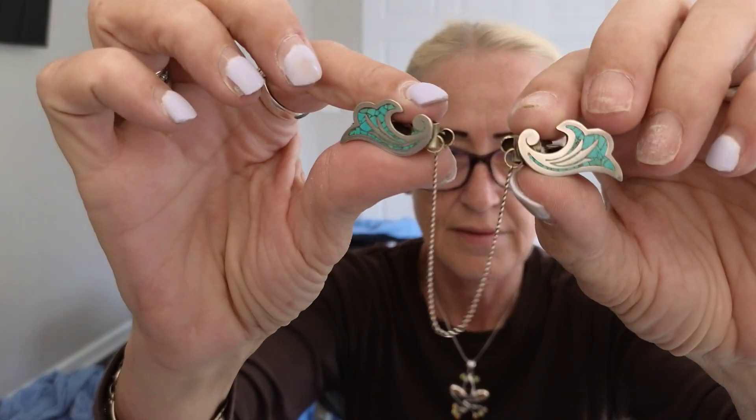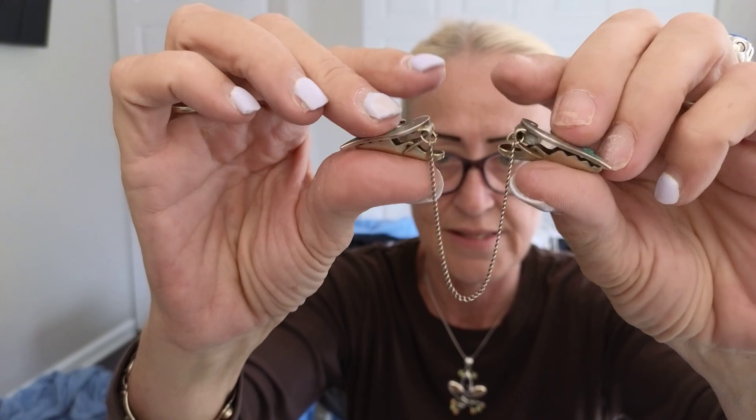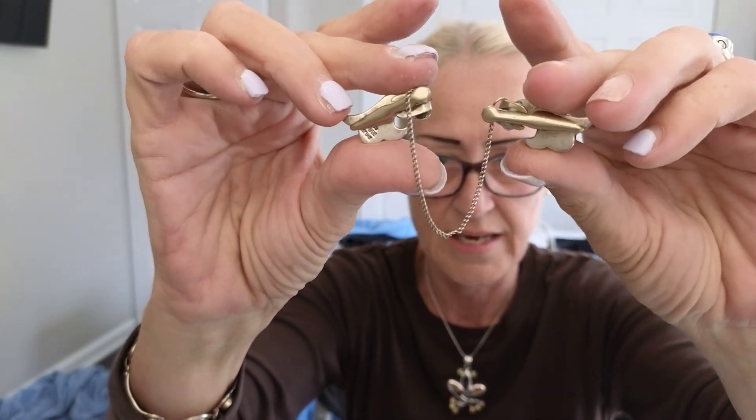And then this one looks like native-style — unsigned. This is really pretty. Nice little sterling cup — so much fun! And next we have this — I think it's one of those things you use to put your scarf together. It's gorgeous and it's solid sterling silver and it's heavy. Silver and turquoise — there's all your markings on the back.